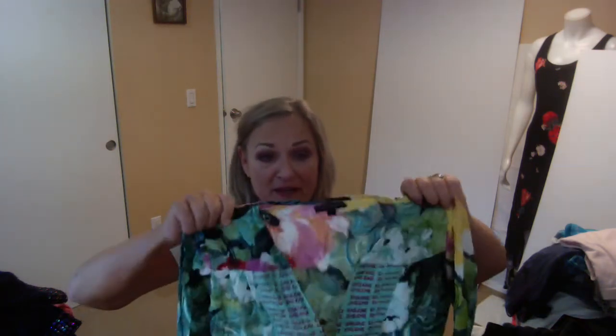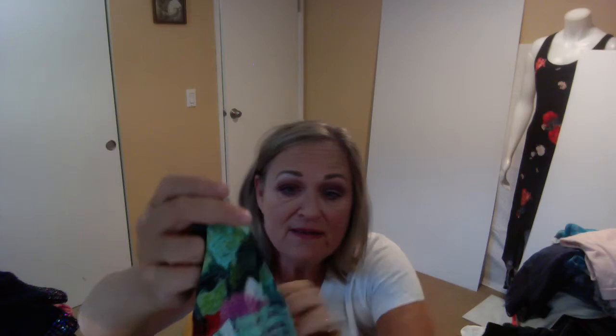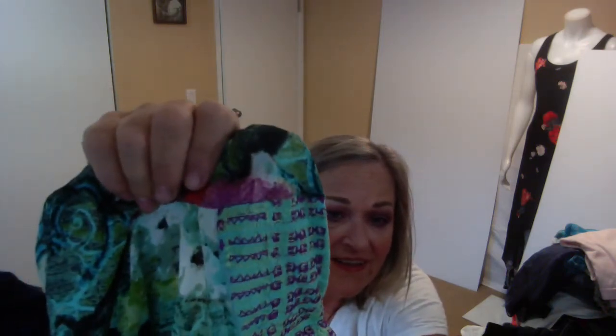This is a top from Alberto McCauley and it ran about $150 new. It needs to be ironed because it seems like it got washed and maybe dried, which would have been a no-no for this. But I rather like it and we'll see if we can't get it restored back to its actual size — there's some embroidery on it.